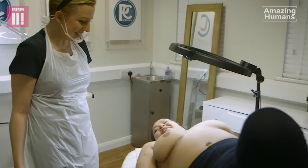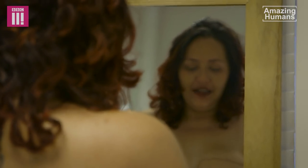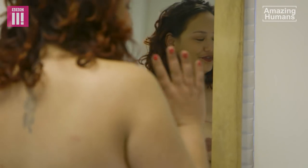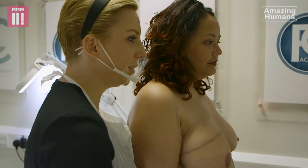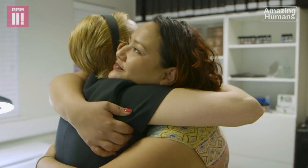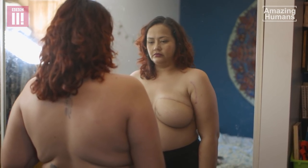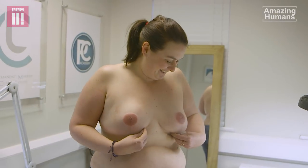It looks awesome. Just looks all real now. And as the redness and bruising goes, it leaves you with the colour. I think Claire is an inspiration really, and I will never be able to thank her enough. They've physically and emotionally been through such trauma, and to give them this final piece back is absolutely fantastic and it means the world to me.